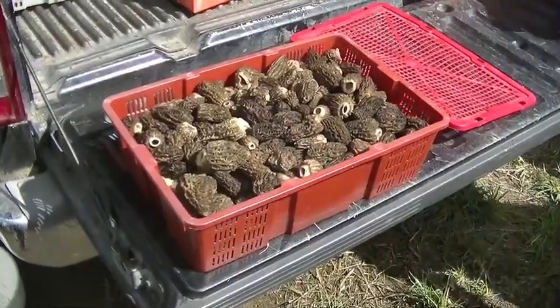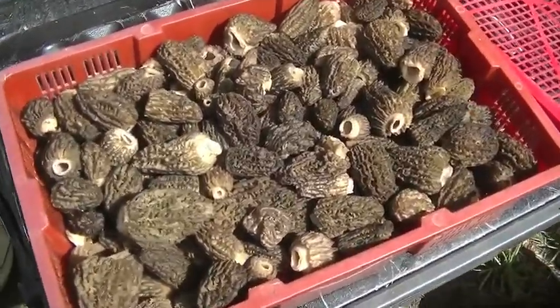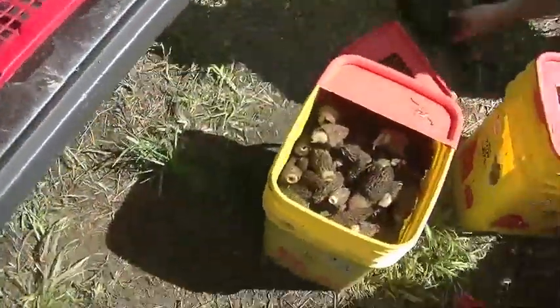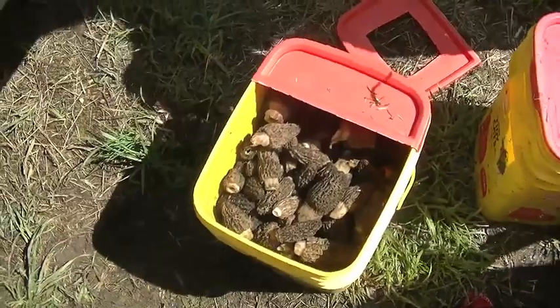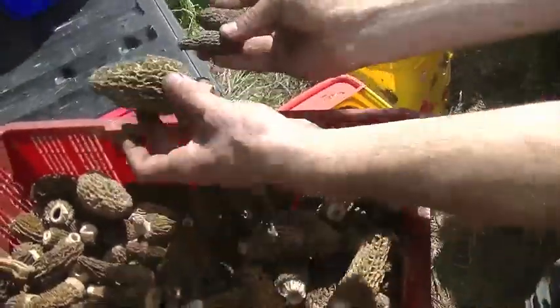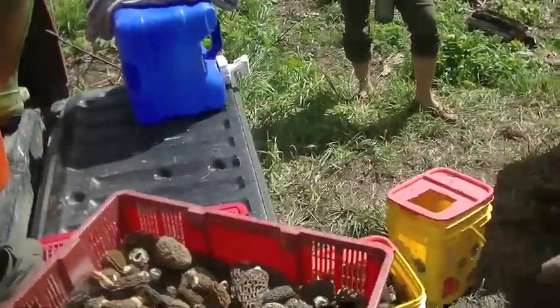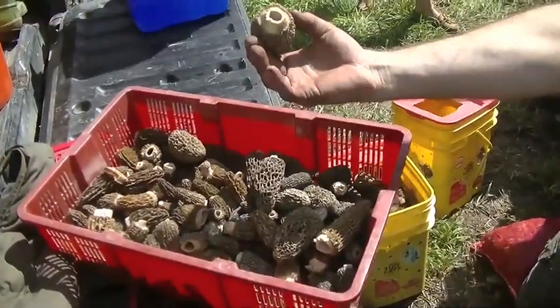Nice looking. They're just dirty so I didn't want to put them on the mushrooms — I'll put them in buckets. Just a few on that one. There's some nice grays, and you don't have to go out of your way. The truck's pretty packed.